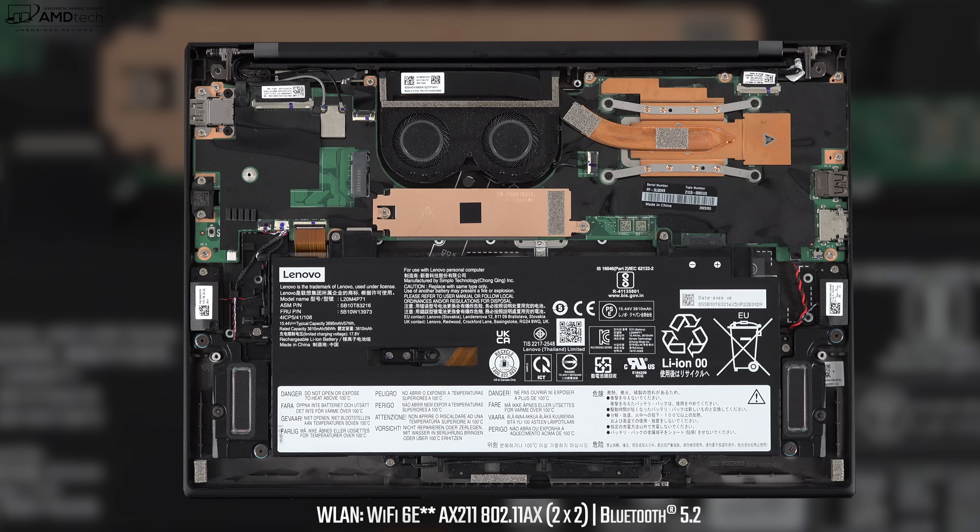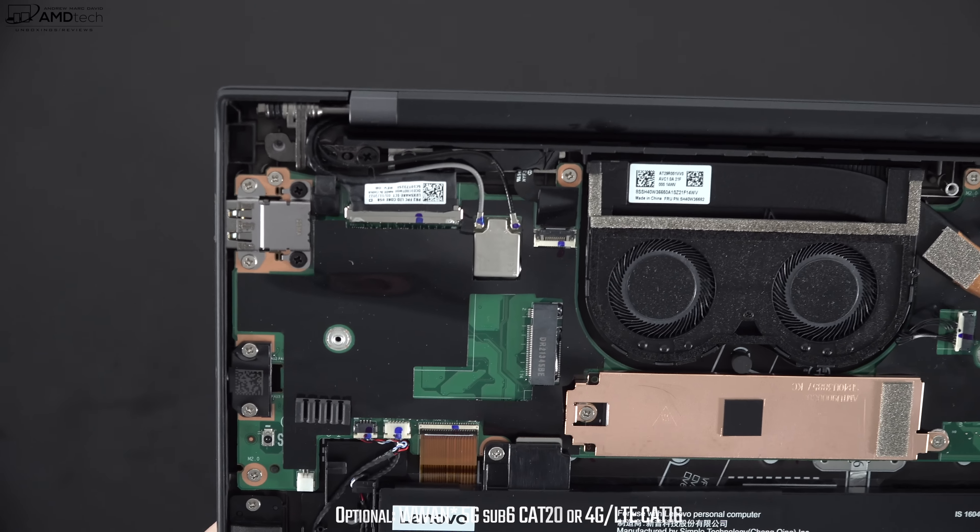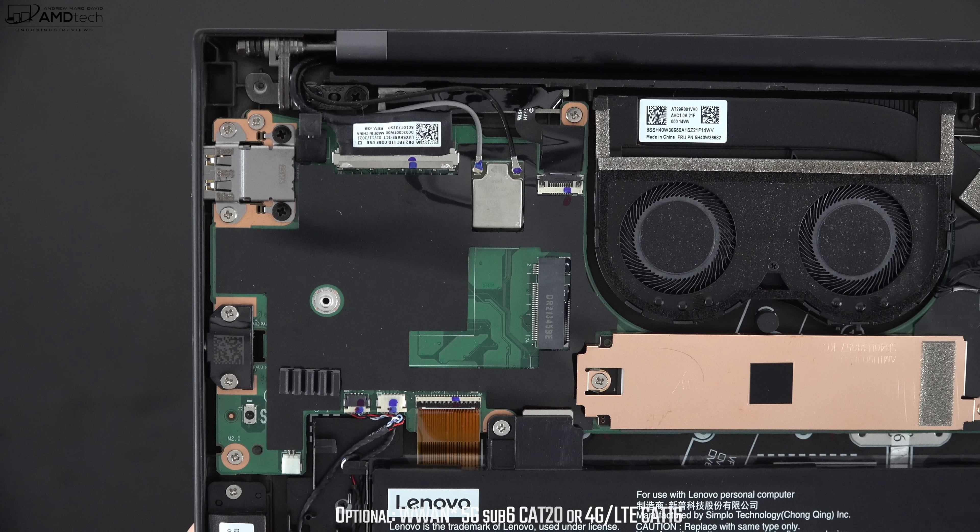It's great to see Wi-Fi 6E here this time around. There's also a space for the optional wireless WAN — you can go with either 4G or 5G, which is great for the business executive on the go who needs that always-on connection.